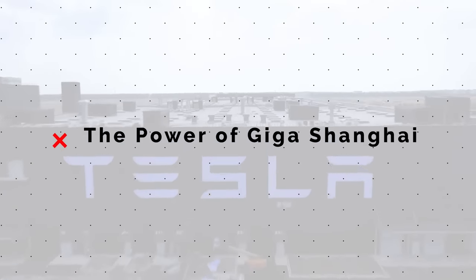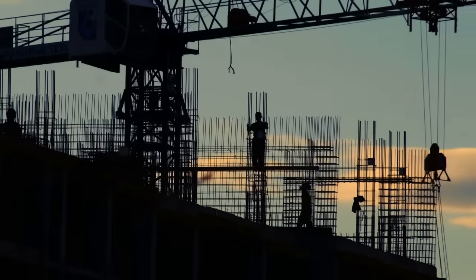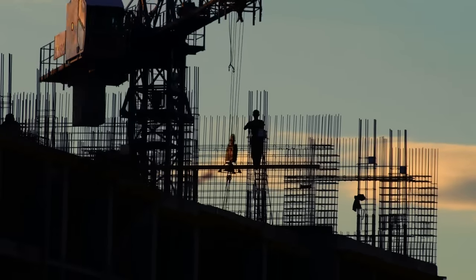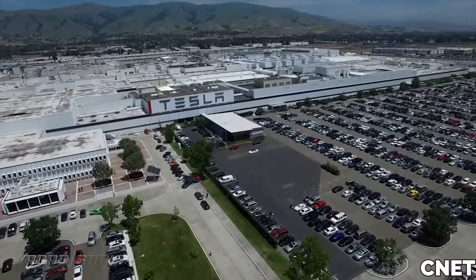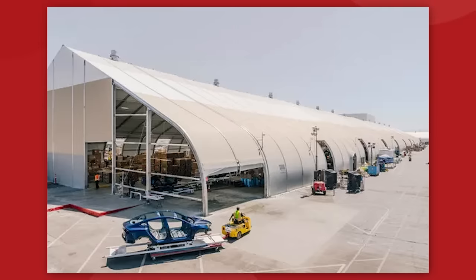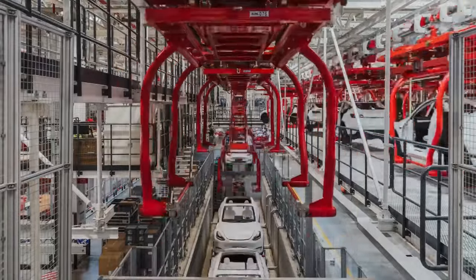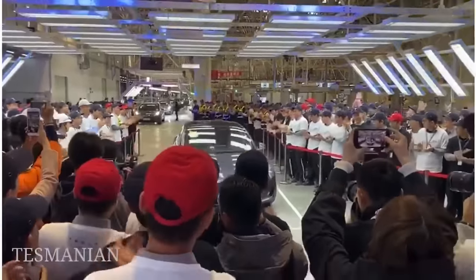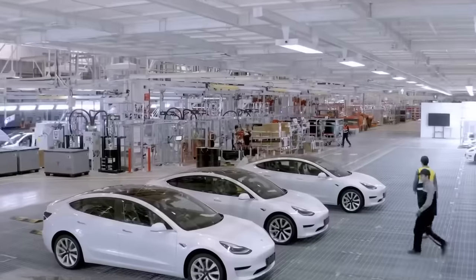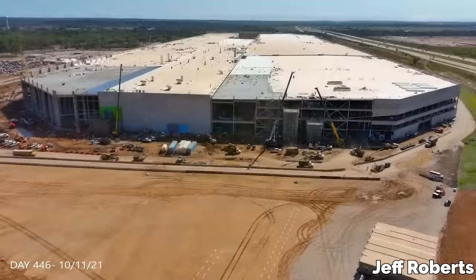It's safe to say that Tesla would be nowhere near where they are today without their Gigafactory in Shanghai. This was the company's first attempt at building an electric vehicle factory from the ground up. For the first seven years, they were just operating out of an old refurbished General Motors plant in Fremont, California — they had to put up tents just to make enough room to build the Model 3. Tesla broke ground in Shanghai in January 2019 and had delivered the first made-in-China vehicles by December of that same year. It's something the company hasn't been able to replicate with their subsequent factories in Berlin and Austin, each taking about two years from construction to delivery.